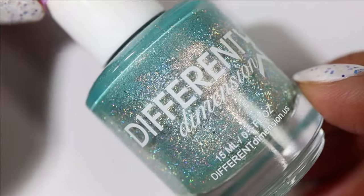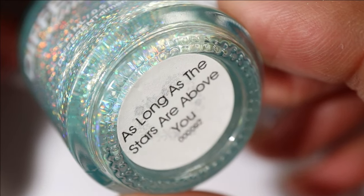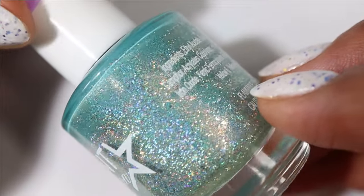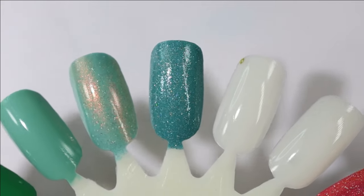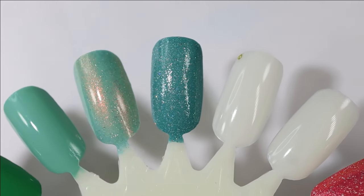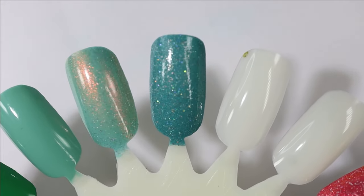Moving on to our kind of blue turquoise colors — this one is Different Dimension, As Long as the Stars Are Above You. It has like a robin egg turquoise base packed with holographic micro glitter. This one's been on multiple seasonal racks so I really hope I get around to wearing it this season. I think I'm hesitant because there's so much glitter and it's going to be a pain to remove, but I just need to layer it over something.